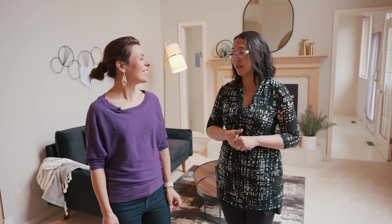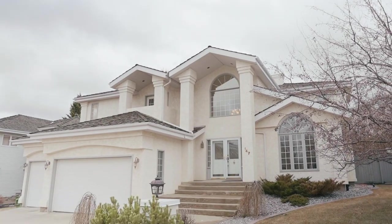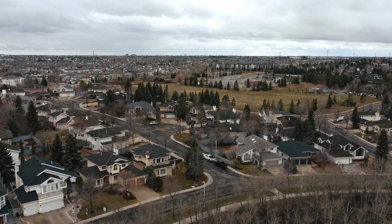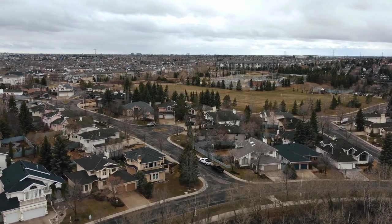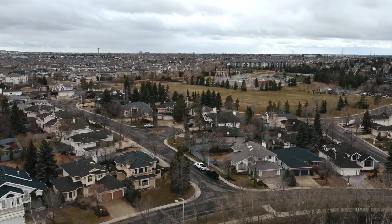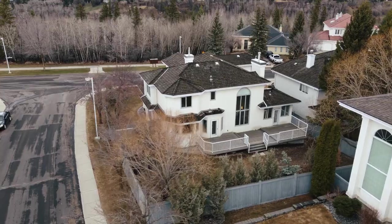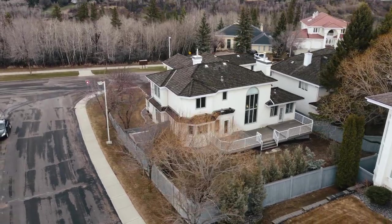Whether you're a family with kids, going to have kids, or don't have kids at all — if you want a lot of space, this house is definitely for you. This home has so much space and is super close to a ton of amenities, right in the heart of Old Riverbend in the community of Ogilvy Ridge. It's a beautiful, well-maintained community, and this house specifically is right across from Whitemute Creek Ravine.